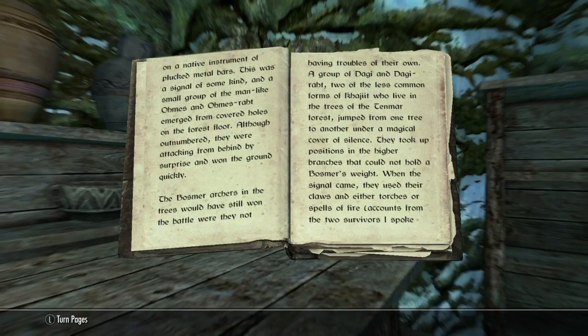When the Bosmer were nearly upon the shelter, one of the Khajiit began playing on a native instrument of plucked metal bars. This was a signal of some kind, and a small group of the man-like Ohmes and Ohmes-raht emerged from covered holes on the forest floor. Although outnumbered, they were attacking from behind by surprise and won the ground quickly.